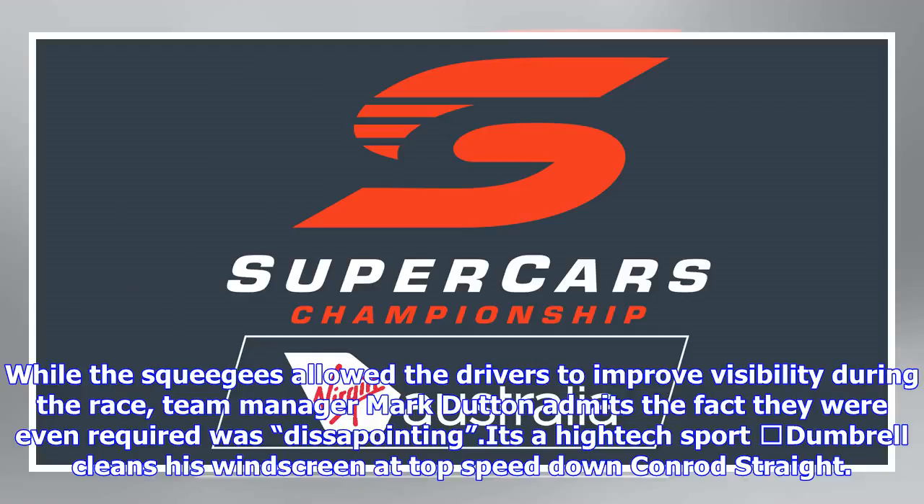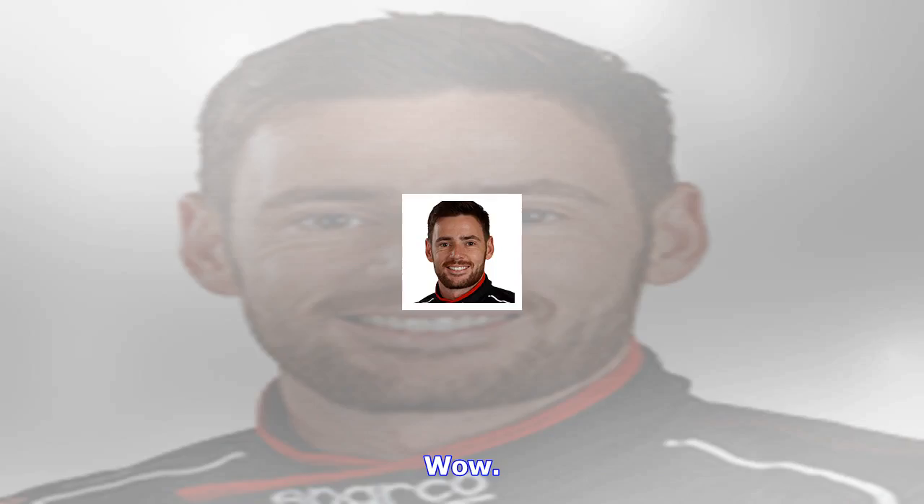Supercars sporting and technical manager David Stewart approved the solution prior to the race, on the basis that the squeegees were affixed to the steel roll cage in the cars securely by magnets. While the squeegees allowed the drivers to improve visibility during the race, team manager Mark Dudden admits the fact they were even required was disappointing.